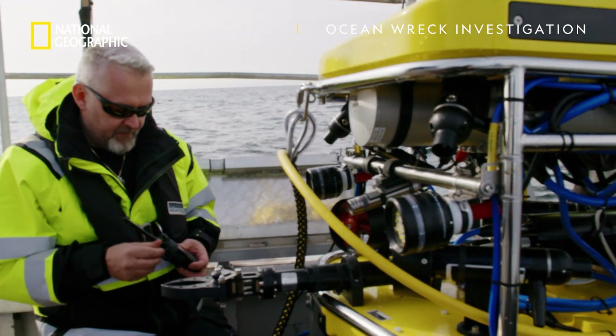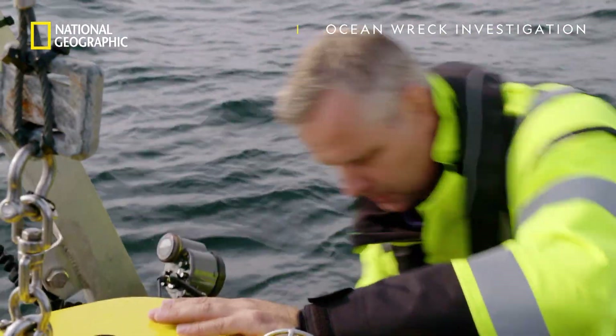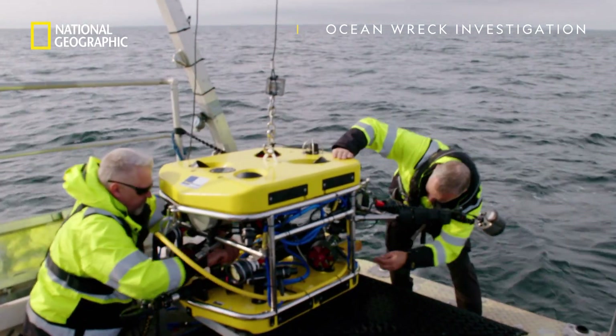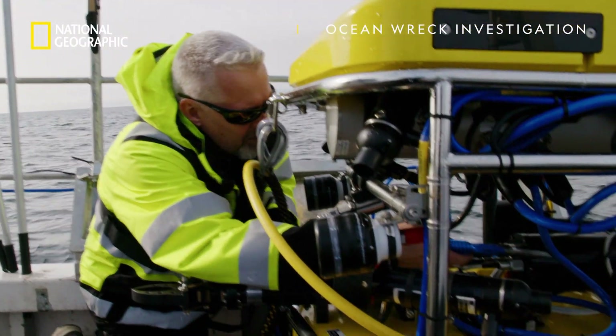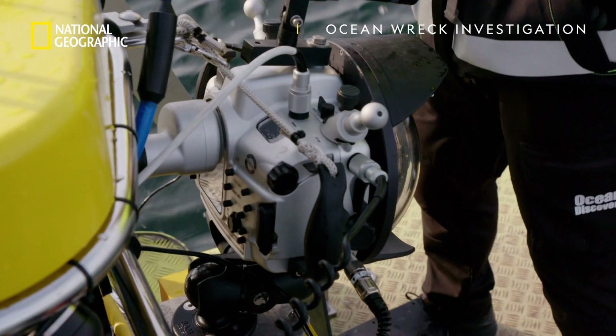Ingmar and his team are using 3D photogrammetry to map the Skitterrand. They'll take thousands of photos and stitch them together electronically to get a clearer idea of the condition of the wreck and how close it is to collapsing.